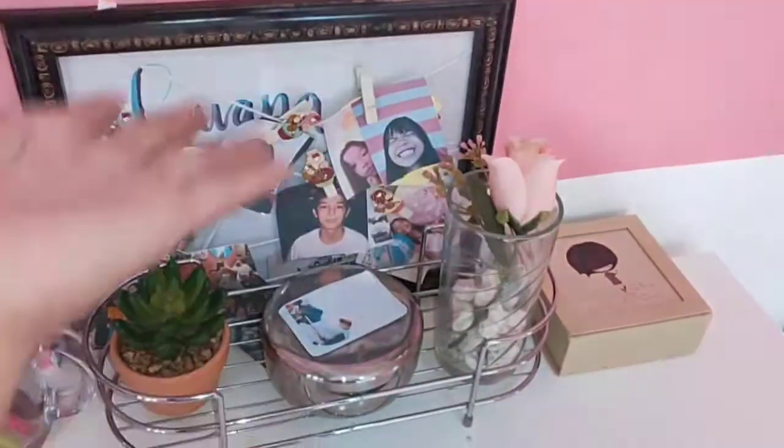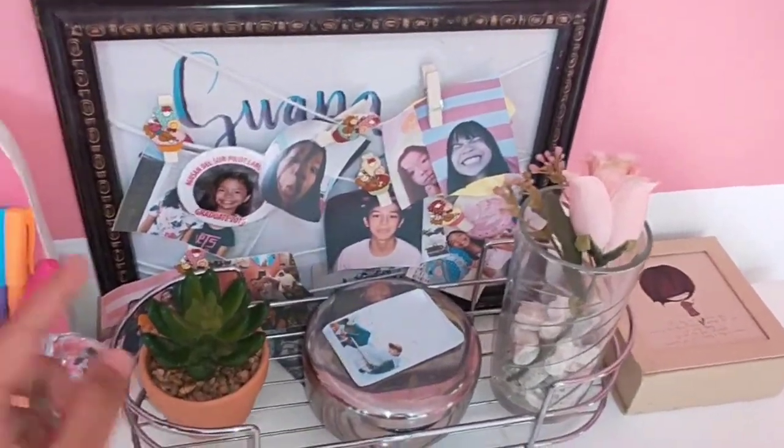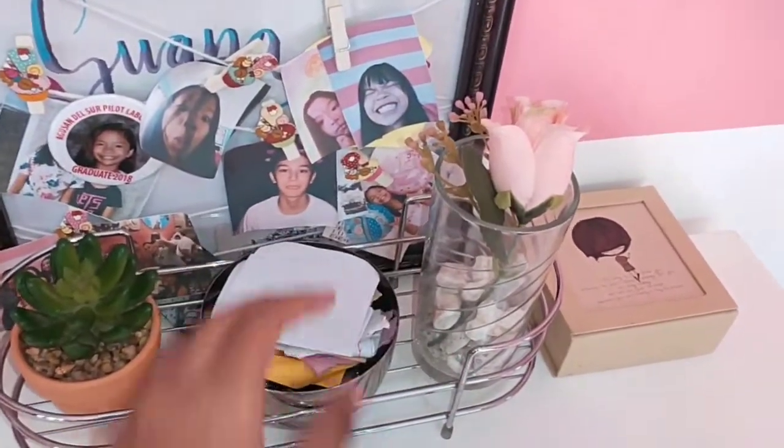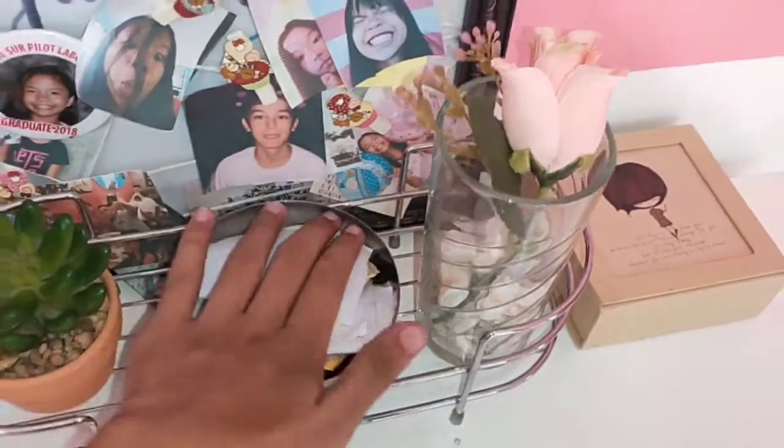This one is for decoration purposes — I have a fake succulent — and I have this container where I keep a bunch of random stuff.